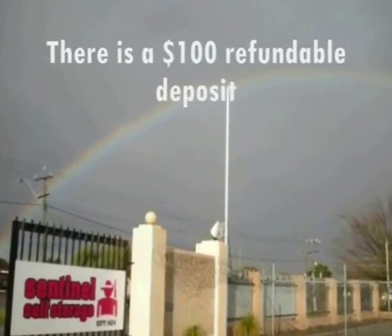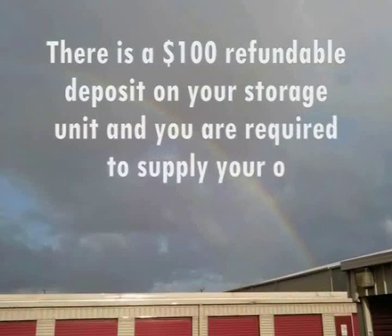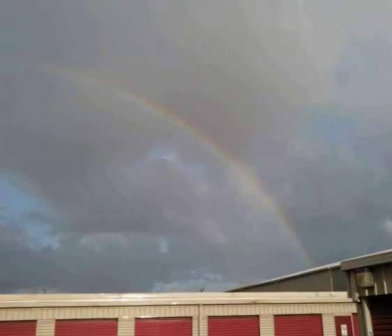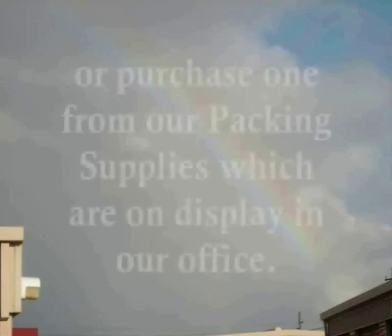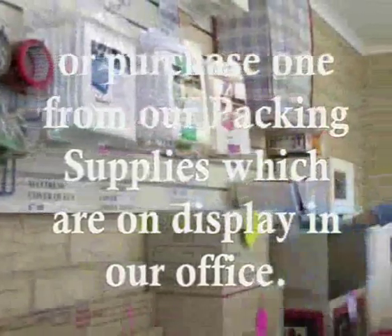There is a $100 refundable deposit on your storage unit and you are required to supply your own padlock so that you are the only one with the key. You may bring your own padlock or purchase one from our packing supplies, which are on display in our office.